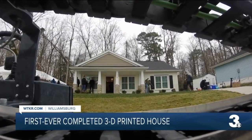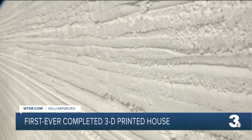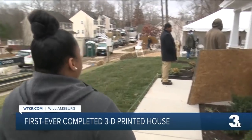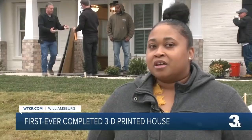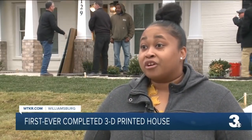Looking at this home, you would never know that it's 3D printed until you get right up against it. And while it's memorable for the entire community, it's also nostalgic for the homeowner. My great-grandmother, Daisy Stringfield, she had a concrete home and I grew up in that concrete home. It's just really exciting that I could carry on a tradition, something that my great-grandmother had.